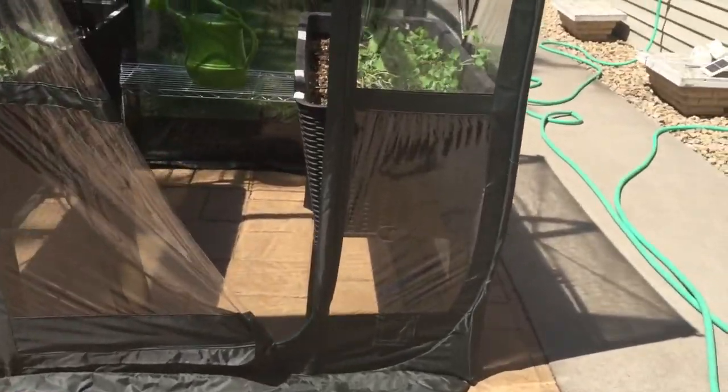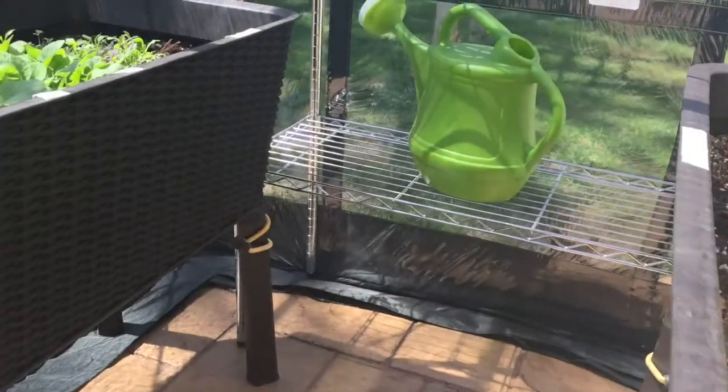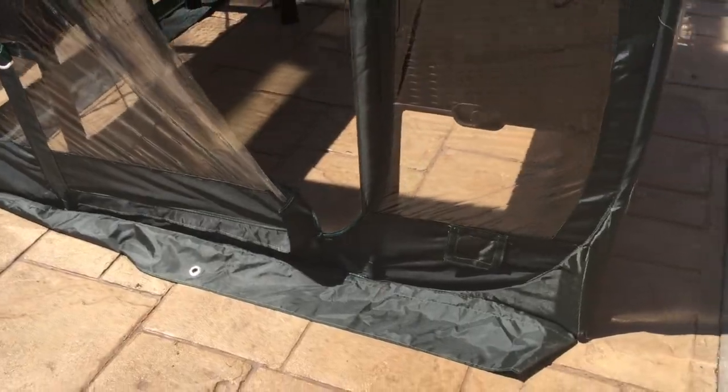We staked it down just by putting the flower pots on top of it. There's a flap that goes around and can go on the inside and outside, so it can be pretty well sealed up. They've got stakes so you can tie it down and stake it so it can handle a lot of wind.